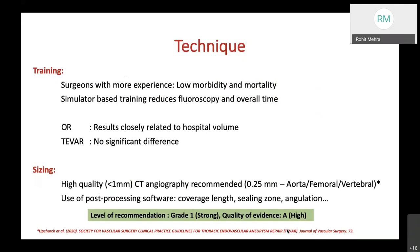For sizing, a high-quality CT angiography of less than 1 mm slice thickness is recommended. The Society for Vascular Surgery recommends CT angiography of the aorta, femoral, and vertebral vessels with a sizing resolution of 0.25 mm. Post-processing software should be used for coverage length, sealing zone, angulations, and related measurements. This carries a grade 1 strong evidence recommendation with very high quality of evidence.